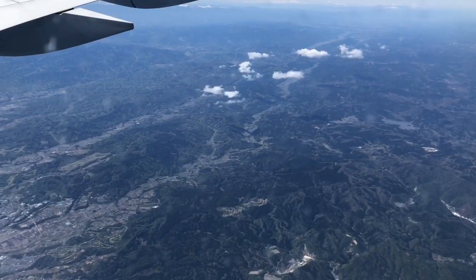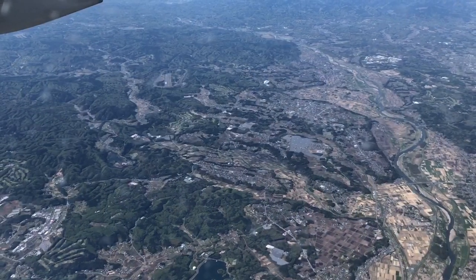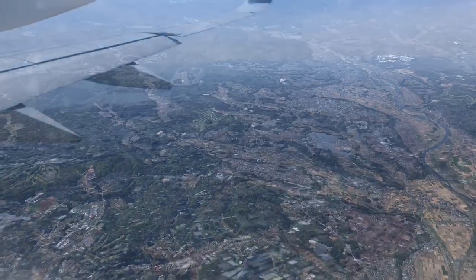And just like that, that is the end of the 11-hour journey from LAX to Haneda Airport. Here are some sights as we approach landing.